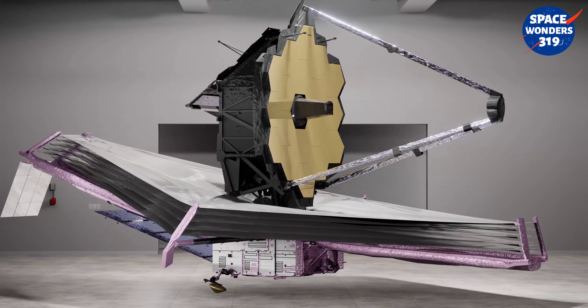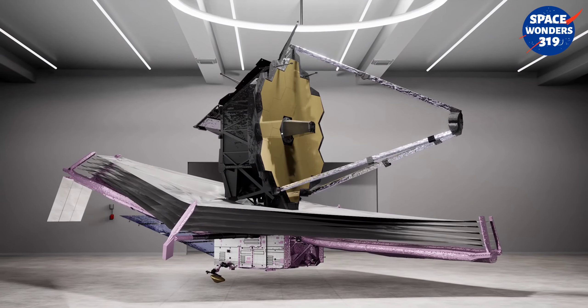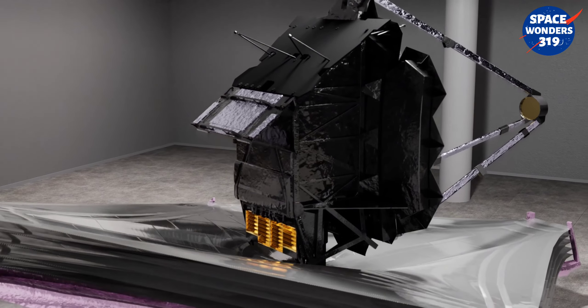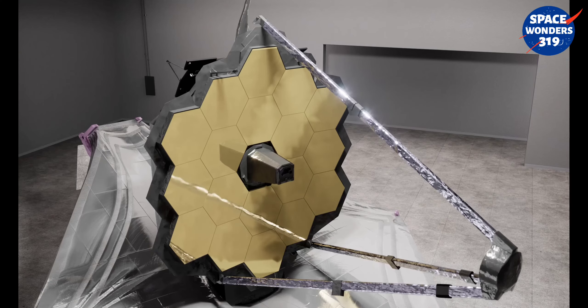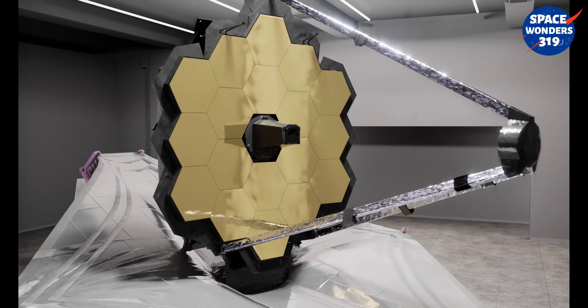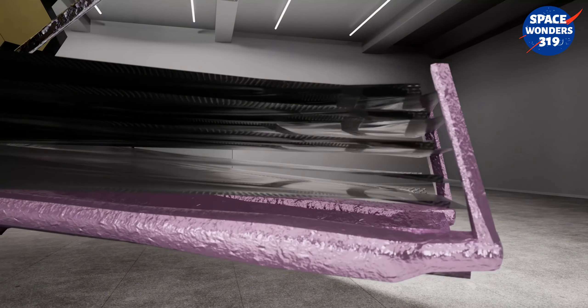The SunShield blocks heat from the Sun, Earth, and Moon from Webb's mirrors and instruments. Each of the layers is made out of a material called Kapton that has been coated with aluminum. The two hottest layers, the ones closest to the Sun, have an additional layer consisting of a special silicon that gives them that pinkish tint. The coatings are electrically conductive so that the layers of the SunShield can be grounded to the rest of the telescope and not build up a static electric charge.